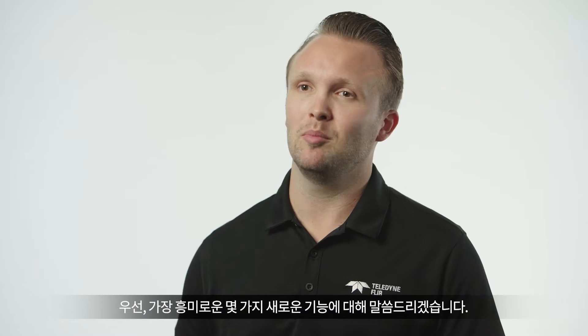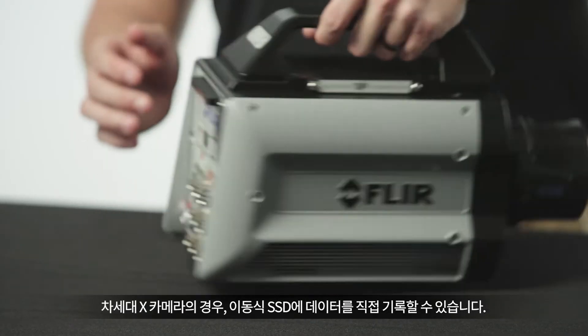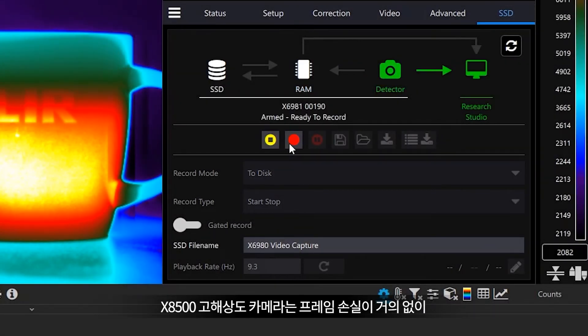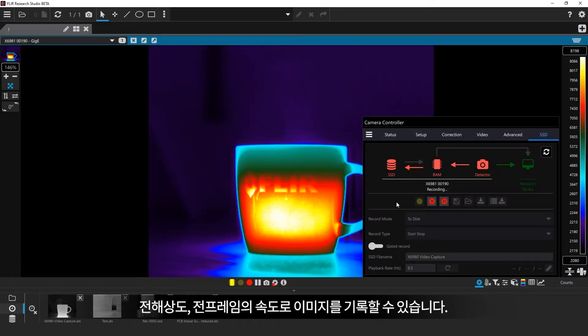I'd like to highlight a couple of the most exciting new features for you. I'm really proud of the ability to record directly to the removable solid-state disc on the NEXT X cameras. The X8500 high-definition cameras can record at full resolution and full frame rate with virtually zero dropped frames.